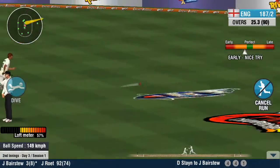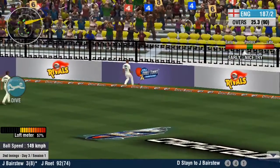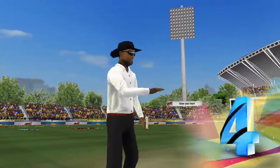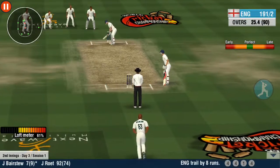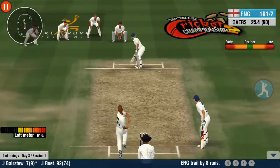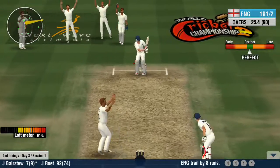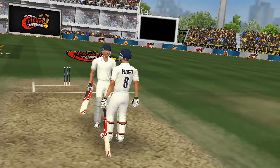One, one, one. Another fall. The bowler has used all the weapons in his armoury, but nothing is working. Out, says the umpire, and huge celebrations from the fielding unit.